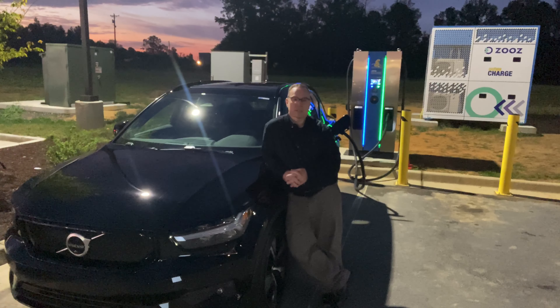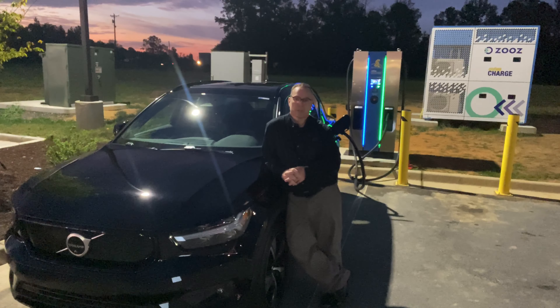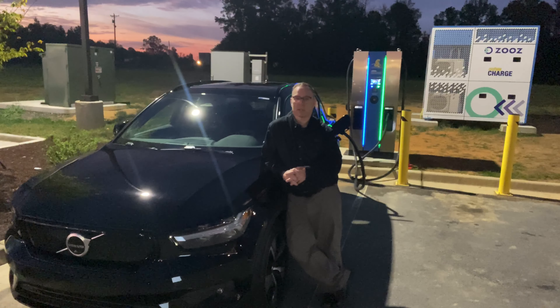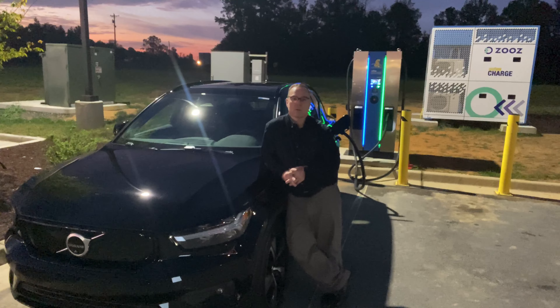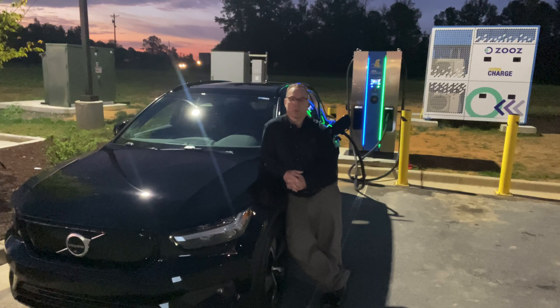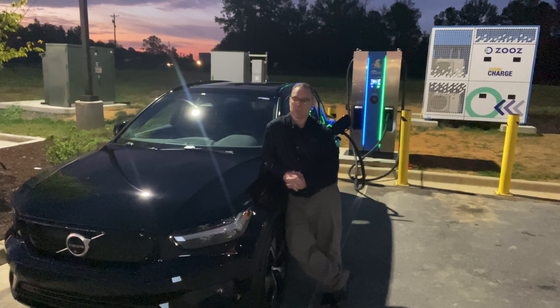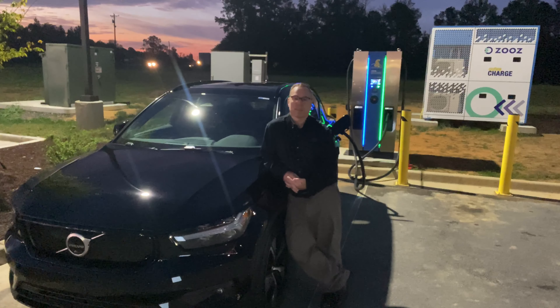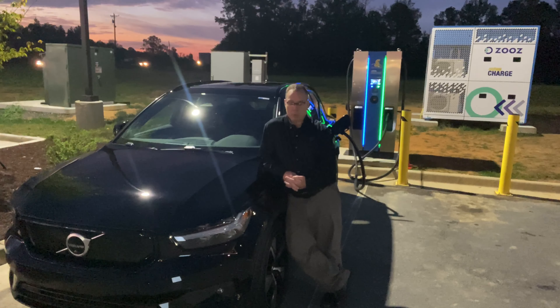The way it works is instead of storing energy in batteries, it uses a kinetic system to store energy. That affords locations like this — that don't have utility services sufficient for DC fast charging and are instead stuck in the 50 kilowatt range — the ability to put in a unit like this. It will basically perform a site upgrade at a lower cost than going through the utility, and sometimes in rural areas like this, a site upgrade might not even be possible.